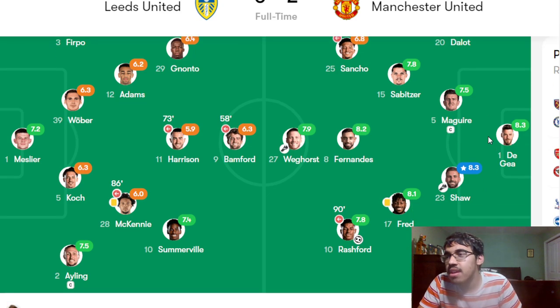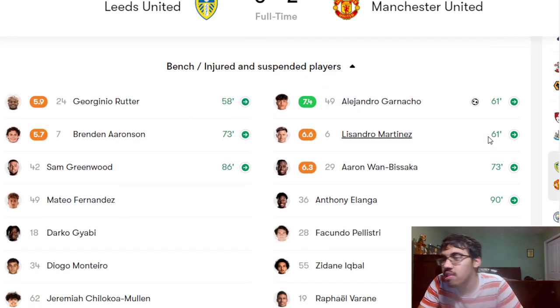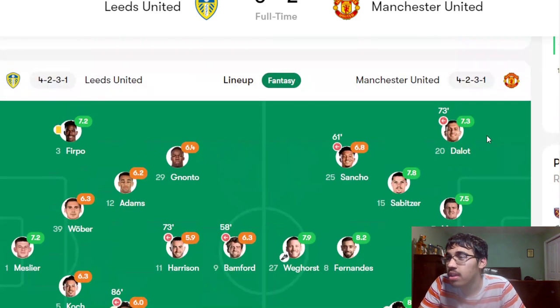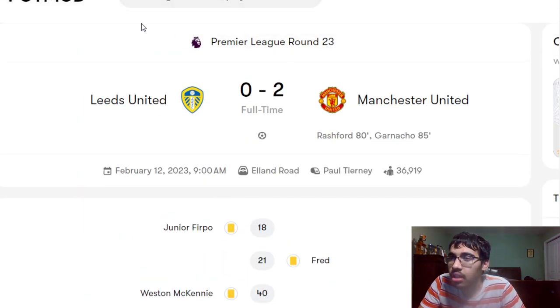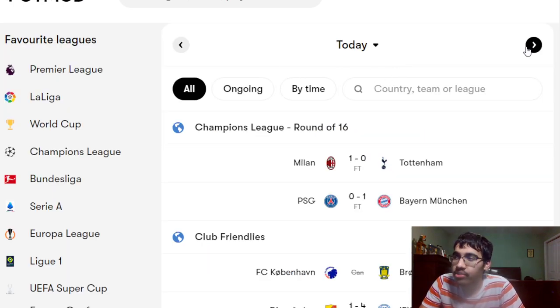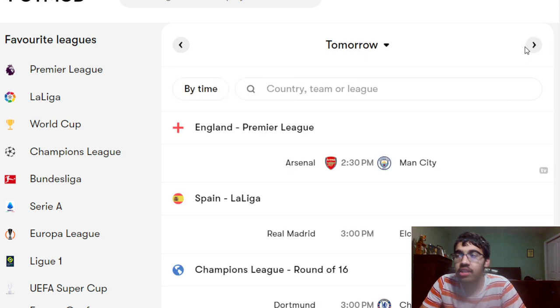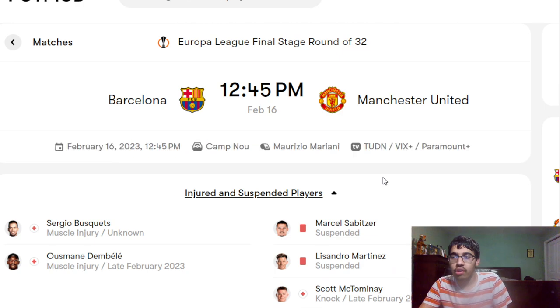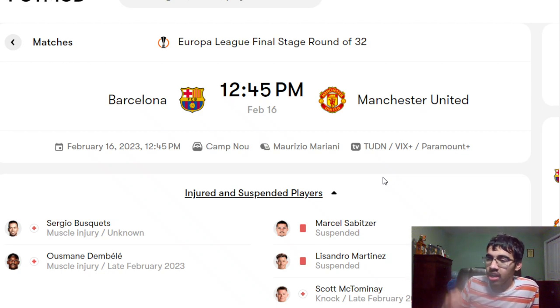On the right flank, it's going to be Sancho — maybe Garnacho, maybe Pellistri, but I'll assume Sancho. Up front will be Wout Weghorst, with Bruno Fernandes behind him. Manchester United have been amazing this season, pushing for a top-four finish. I look at this team and they're showing a lot of potential, character, and growth. They're playing so well at the moment — their counter-attacking is excellent, defensively they look really solid, and their attack looks great.